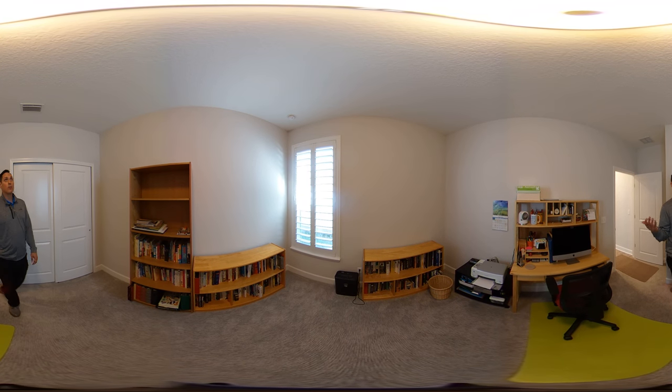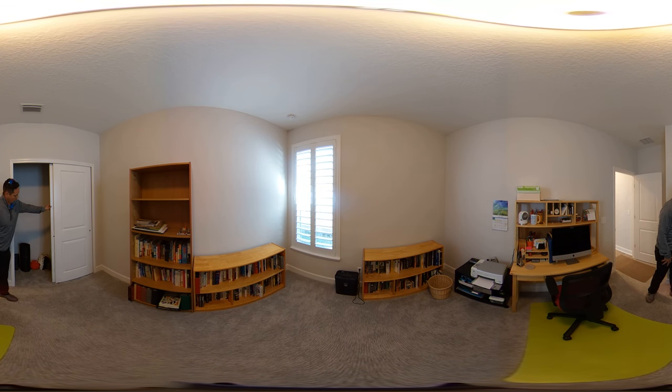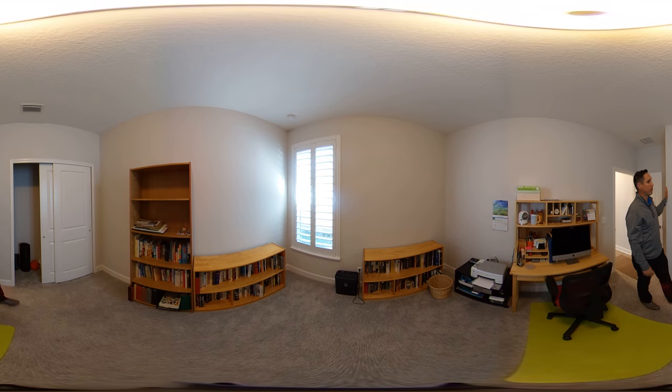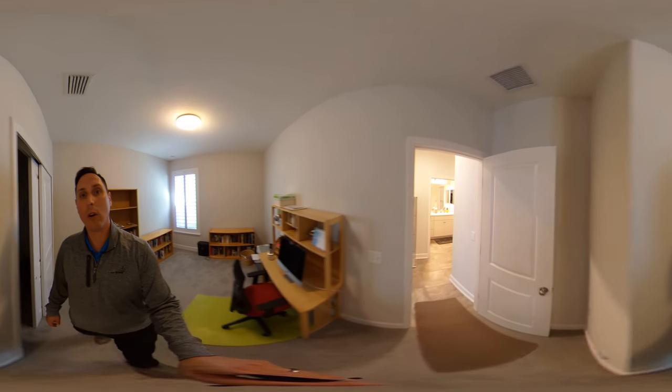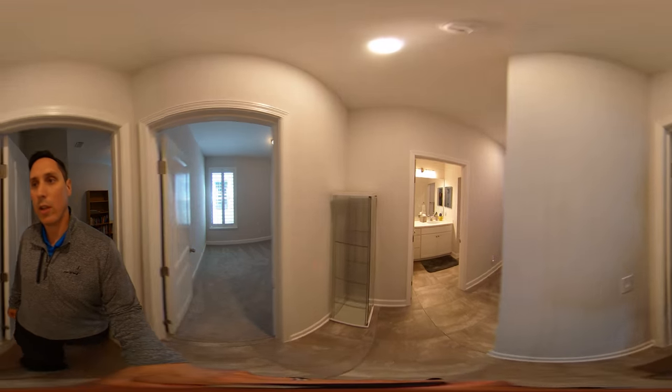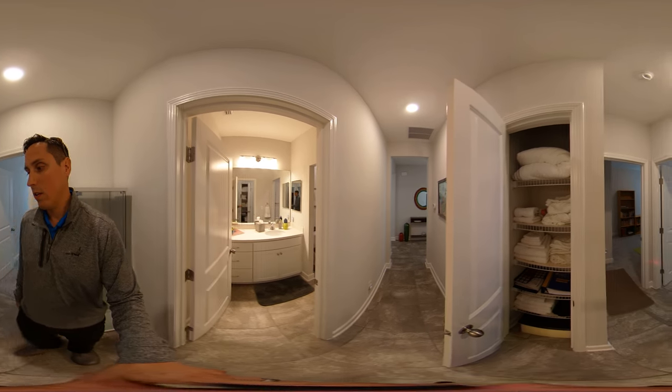The homeowner uses this second space as an office, but again it's a really good size room with closet space that goes all the way to the end of the wall. You also have a linen closet in the hallway, which is nice and convenient.